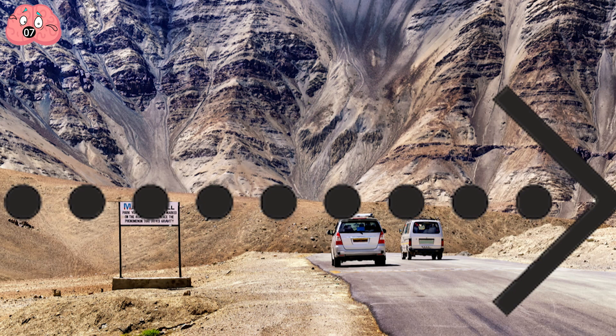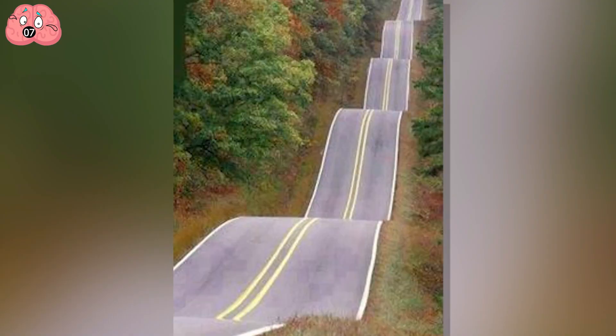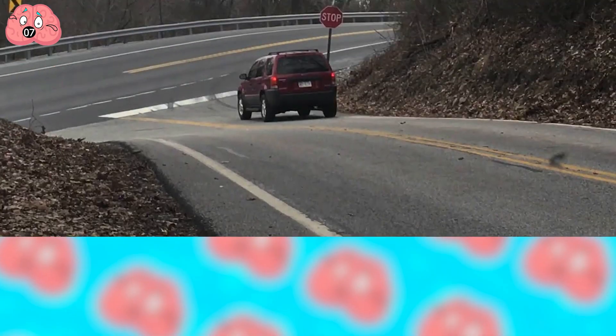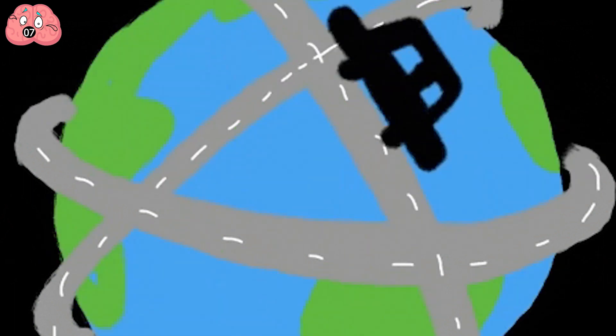Gravity is what defines up and down, not our visual perception of it. If you are looking for one of these crazy roads in your area, just search for Gravity Hills online, and you'll see that there are plenty of them all around the world.